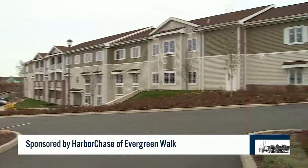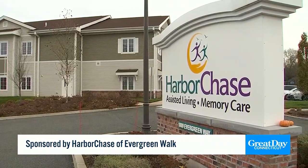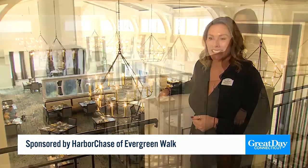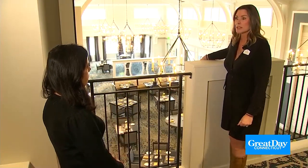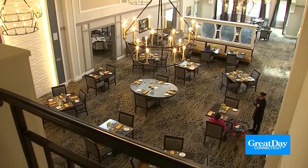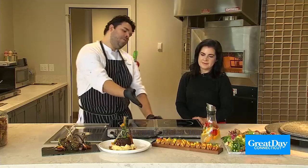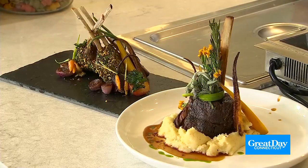We are in assisted living in South Windsor. We service assisted living and memory care. It's like living in a hotel. Stacy Palinkra is the executive director of Harbor Chase of Evergreen Walk in South Windsor, and she's not exaggerating. Not only is the building elegantly decorated, there are five resort-style restaurants within this community. Carlos Ortiz is the director of hospitality and gives us a sampling of what residents get to enjoy.